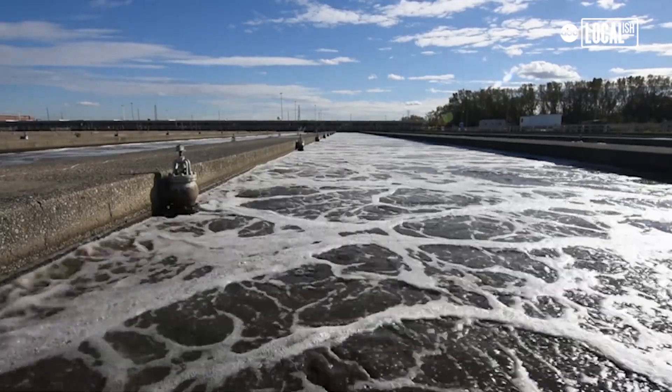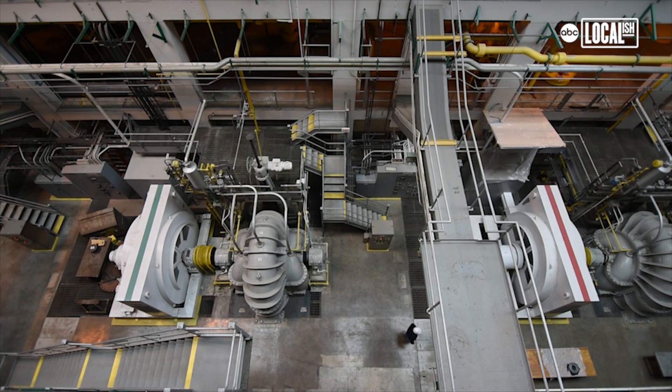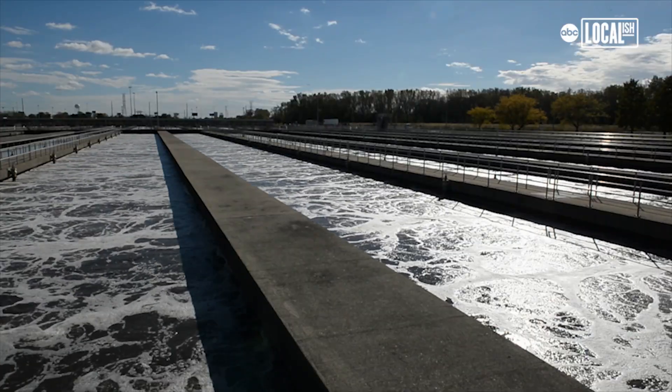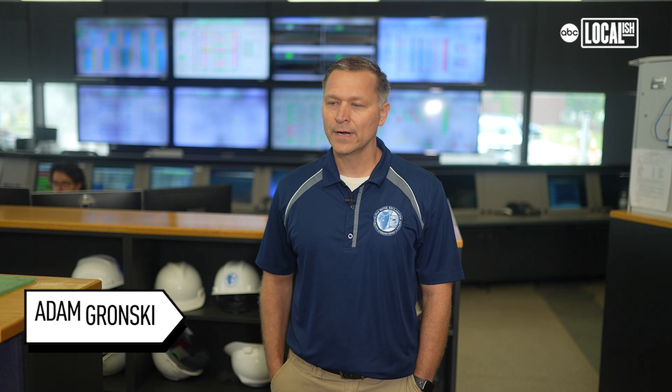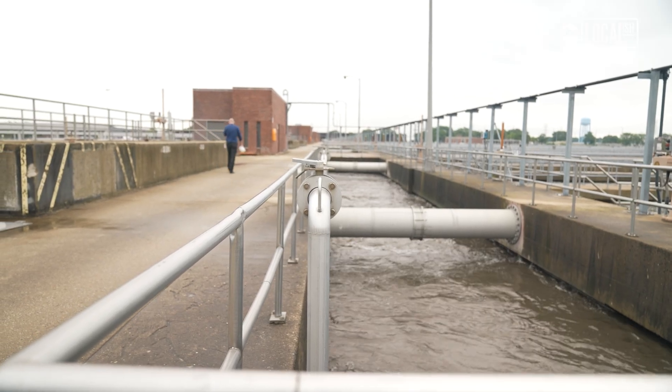We're at the Stickney Water Reclamation Plant. We service pretty much Chicago and about 46 communities. Wastewater is essentially any of the water that you use in your home, industry, or wherever that goes down the drain — we treat it here to a standard that's good and safe for fish and aquatic species.